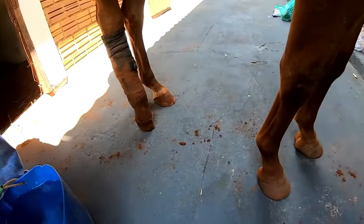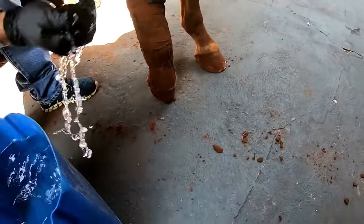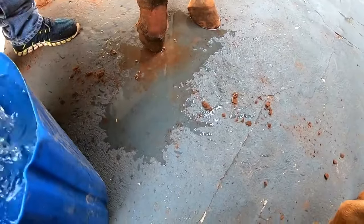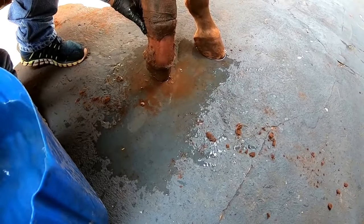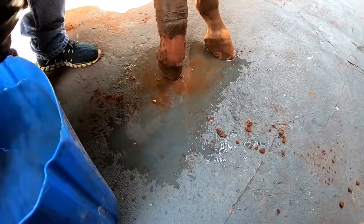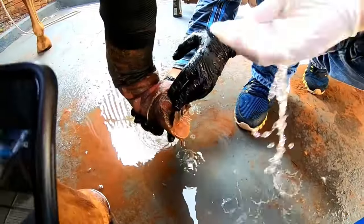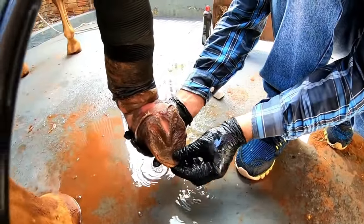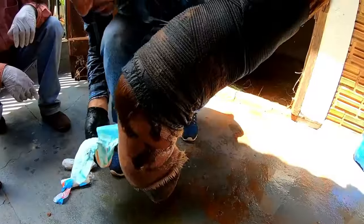Hello guys, hope everything's fine with you — with us everything's okay. This animal was a case where Renato came to put a horseshoe so we could try to make the hoof better, because he had lost the tendon in the front part. What happened is that the animal lost the hoof due to lack of irrigation on the hoof.